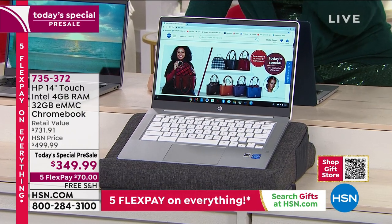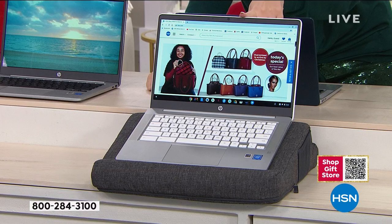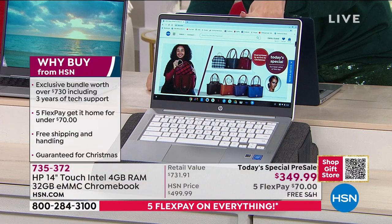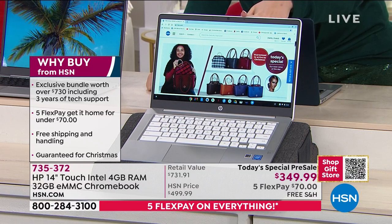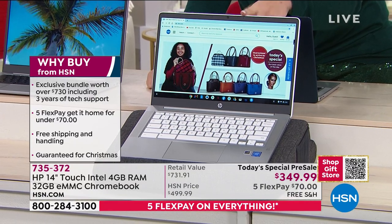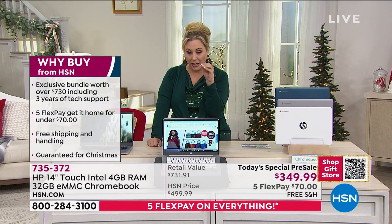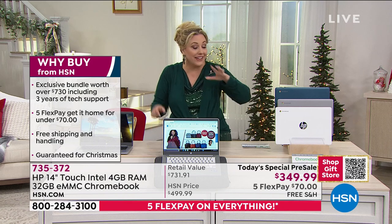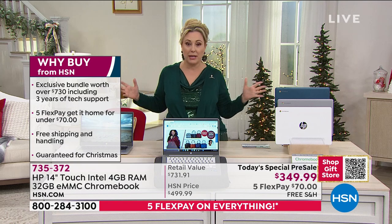For $349.99 — that is an insane price — because you are getting Bang & Olufsen speakers, a backlit keyboard, a touchscreen. It's a bundle worth over $730. Five flex pay. You're getting it for over $70 down. Guaranteed delivery in time for Christmas for free.